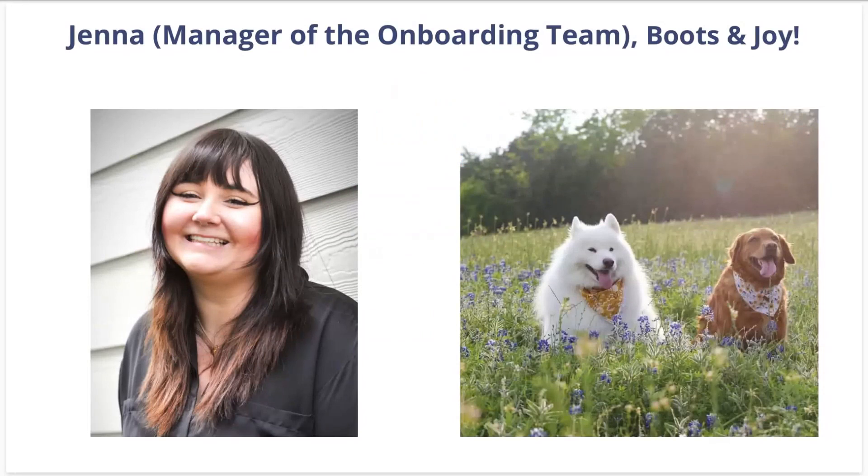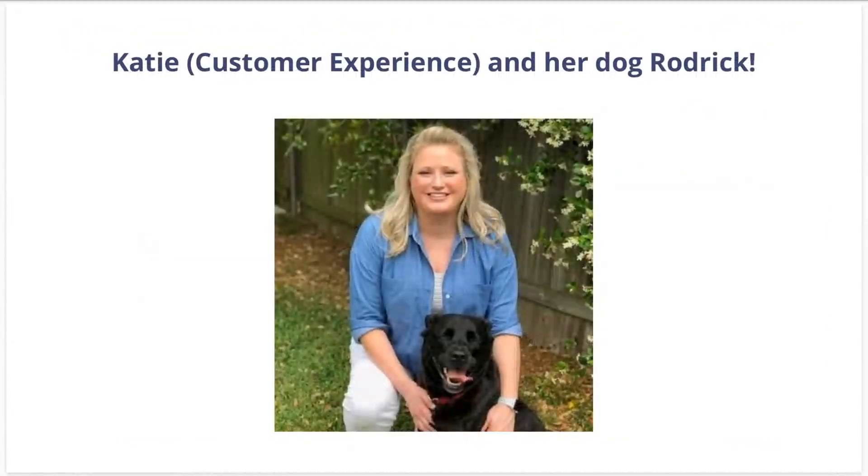For those of you I haven't had the pleasure to talk to, my name is Jenna and I manage the onboarding team here at Time2Pet. Here are two of my babies, Boots and Joy. I'm also joined today by Katie from Customer Experience — this is her and her dog Roderick. Katie will be in the chat answering questions as they come in.